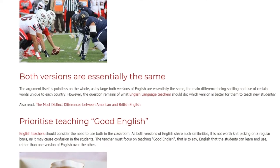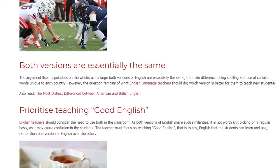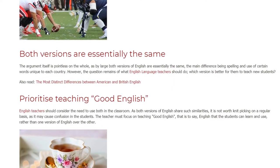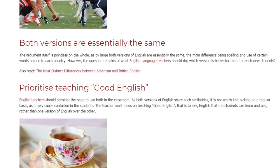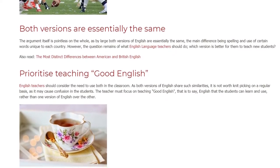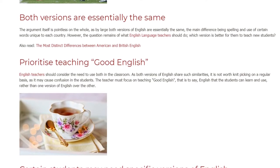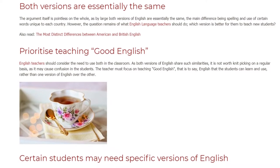English teachers should consider the need to use both in the classroom. As both versions of English share such similarities, it is not worth nitpicking on a regular basis, as it may cause confusion in students. The teacher must focus on teaching good English — that is to say, English that students can learn and use, rather than prioritizing one version over the other.